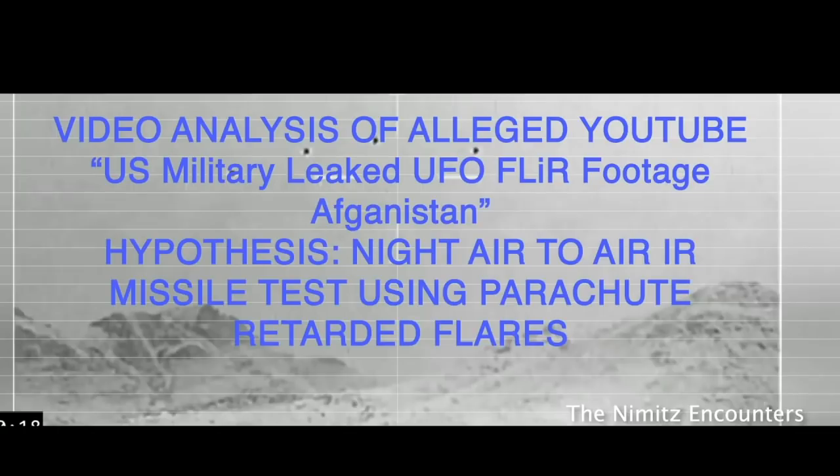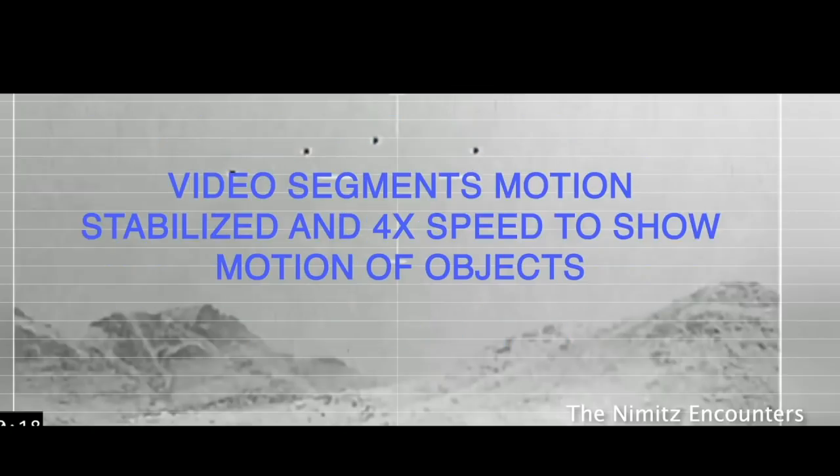Hey guys, Dave Beatty from the Nimitz Encounters here. I wanted to provide a quick video analysis of the alleged YouTube video called U.S. Military Leaked UFO FLIR Footage, Afghanistan. My hypothesis is this shows a night air-to-air IR missile test using parachute-retarded flares.